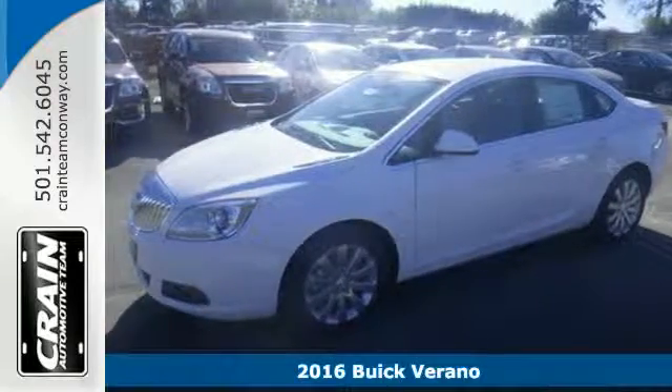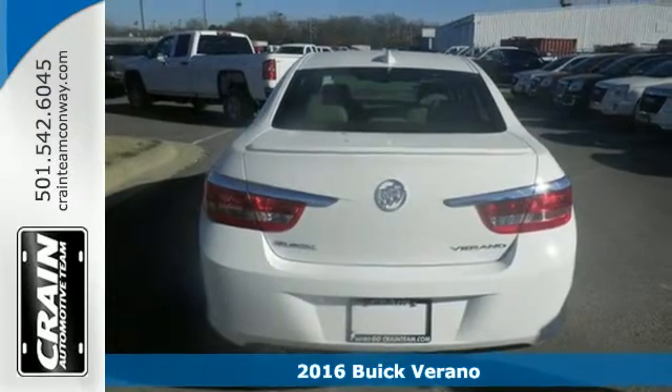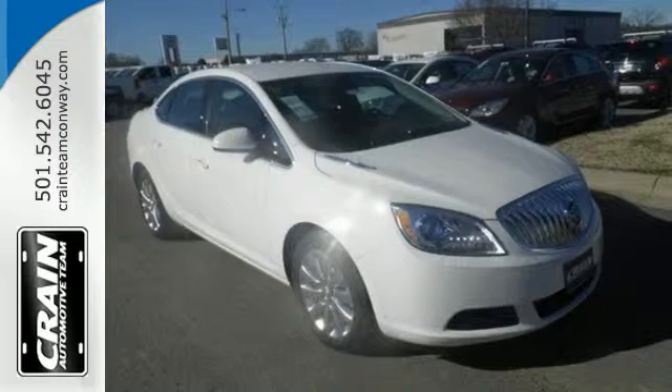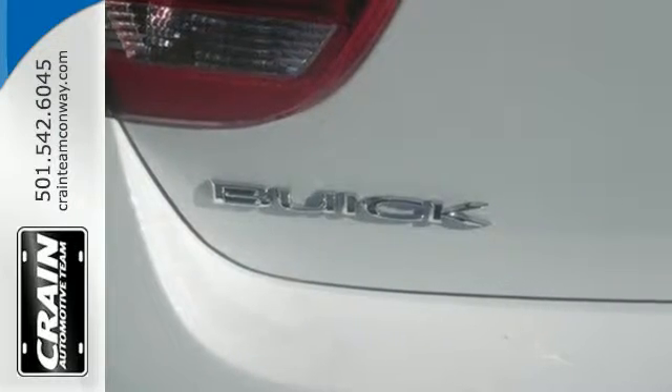It's a 2016 Buick Verano. It's a small sedan that packs in a surprising amount of luxury, performance and safety. It screams confidence with a powerful engine, responsive steering and stability track that will bring back the joy of driving.